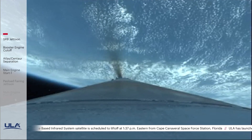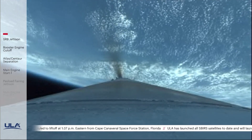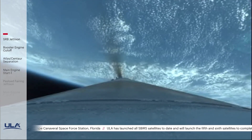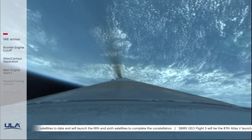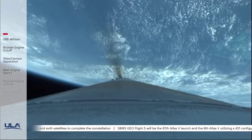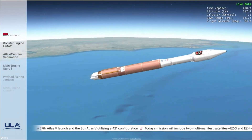RD-180 is now throttling to maintain a constant 5g acceleration limit; RD-180 response looks good. Centaur has begun the boost phase chill-down sequence. RD-180 now going to 4.6g throttle limiting. Standing by for BECO — and we have BECO, booster engine cutoff. Standing by for stage separation.